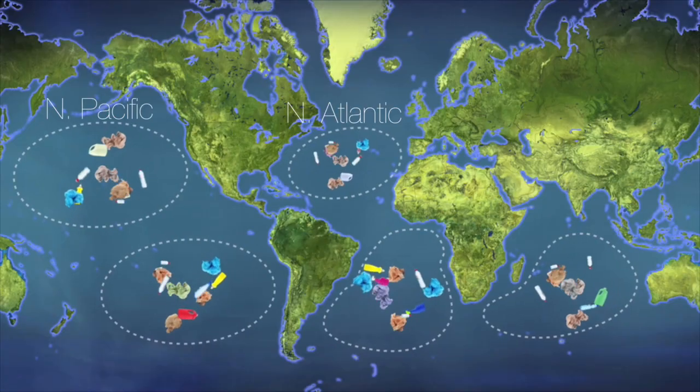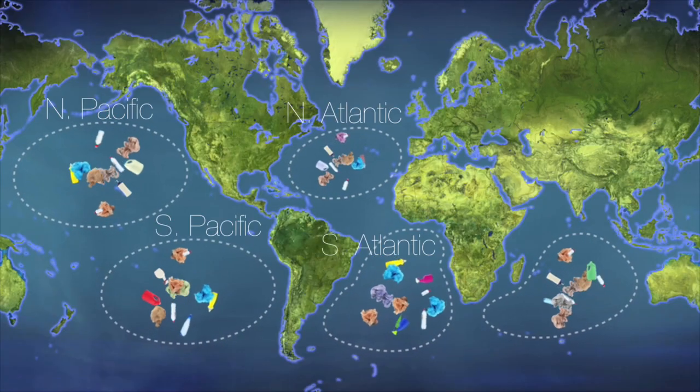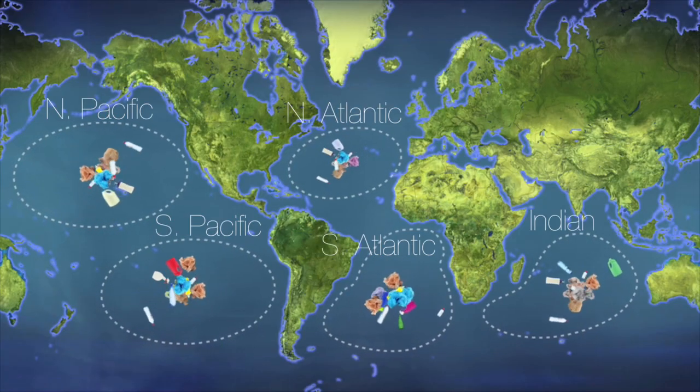Trash accumulates in the subtropical gyres. There are five in the world: the North Atlantic, North Pacific, South Atlantic, South Pacific, and the Indian Ocean. The reason they collect trash is because in these gyres are stable, high-pressure systems where the wind and the waves slow down.